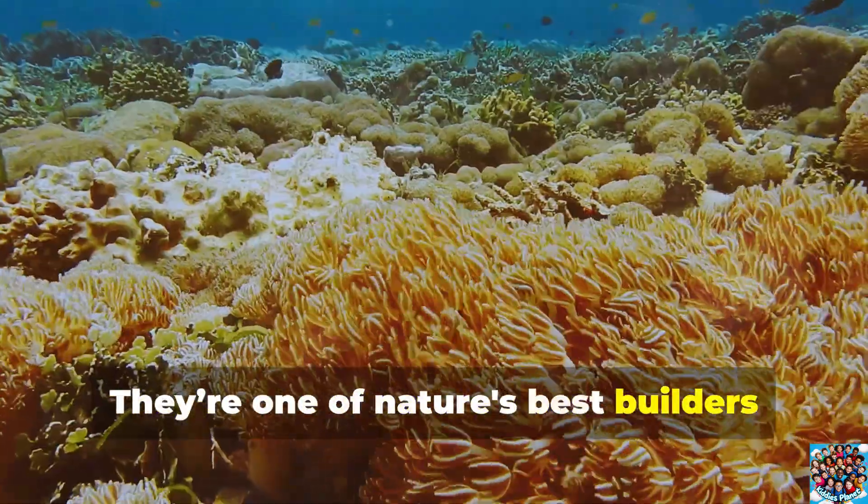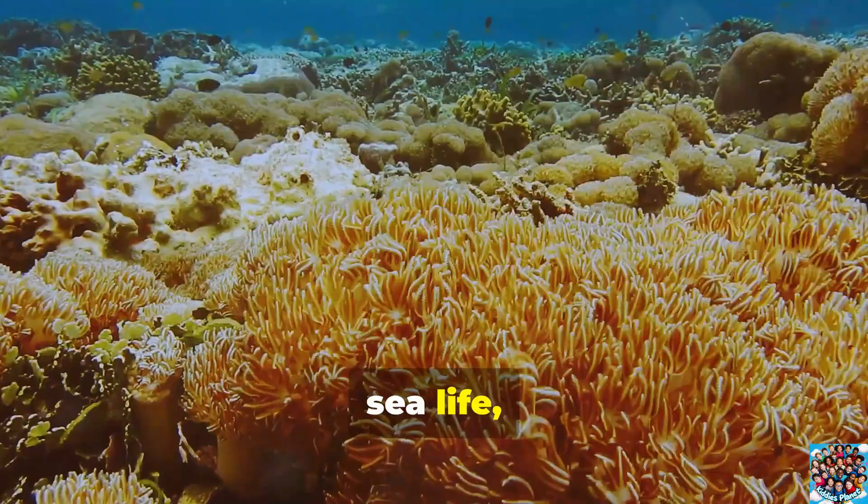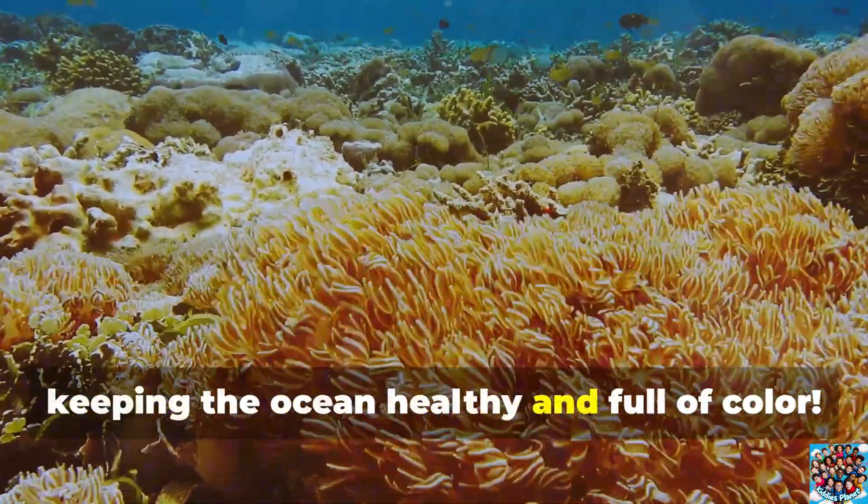They're one of nature's best builders because they help create homes for tons of sea life, keeping the ocean healthy and full of color.